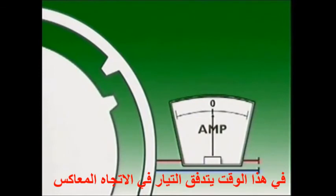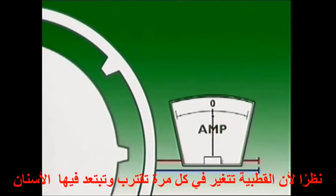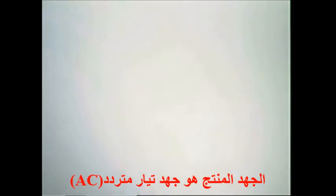This time, current flow is in the opposite direction, and the polarity is now said to be negative. Since polarity changes every time the teeth approach and leave the stator teeth, the voltage produced is an AC volt.